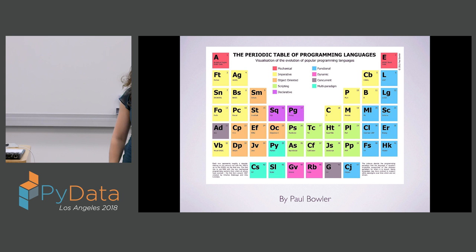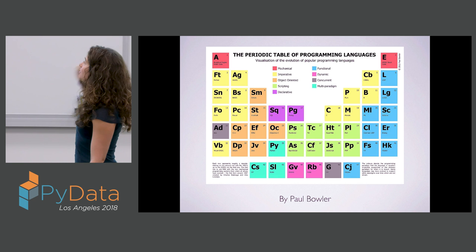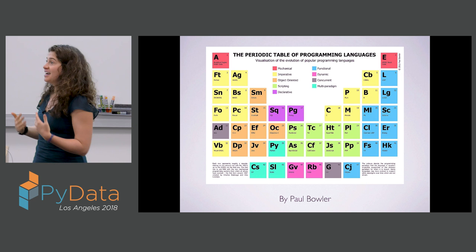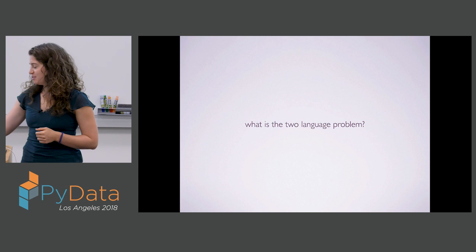On the question of why we want another language — here I have a periodic table of languages where a bunch of different programming languages are organized and color coded by the features or characteristics they have. With all of these programming languages out there, all bringing different things to the table, why did the creators of Julia decide it was a worthwhile project? What does Julia bring to the table that we don't already have? The idea is that even with all the different tools out there, we still have something called the two-language problem.